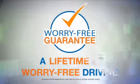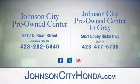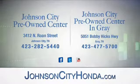Look for the orange check and make sure you're getting the exclusive worry-free guarantee. Visit us at Johnson City Honda and our new Johnson City Pre-Owned Center in Gray.